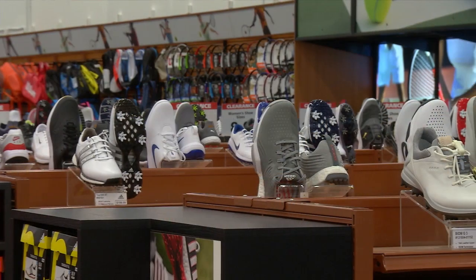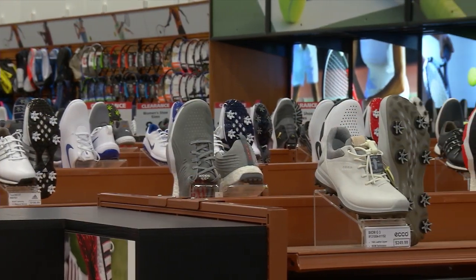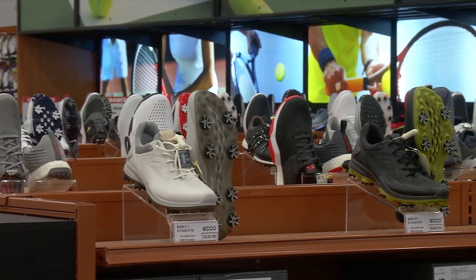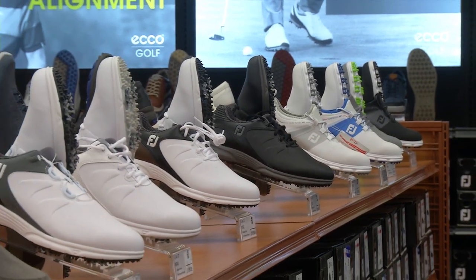Welcome back to Golf 360. We are here at the PGA Tour Superstore in Schaumburg. This place is huge and awesome and has everything for your golf needs. We are in the shoe section here and we are with the resident shoe expert, Mike Genter. Mike, run us through some of these shoes — I think when I grew up there were only maybe three or four different pairs you could buy, but as you can see behind us there are hundreds.